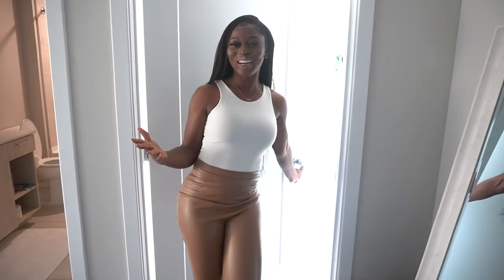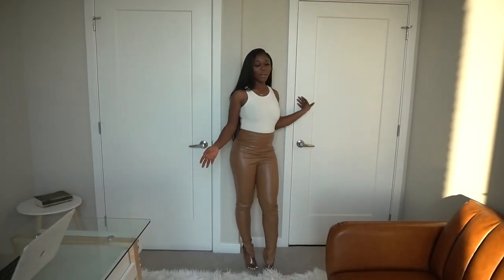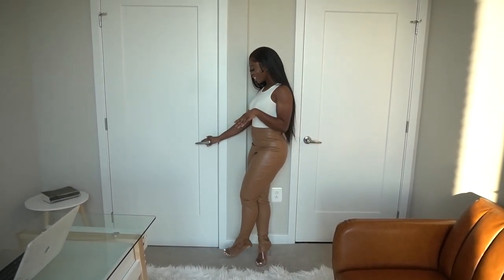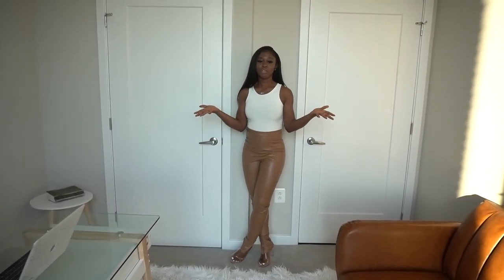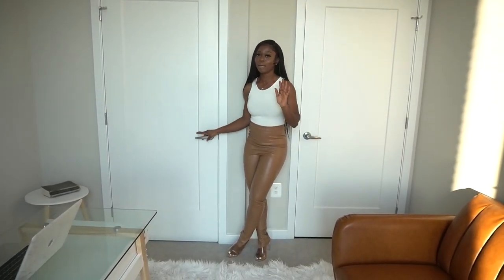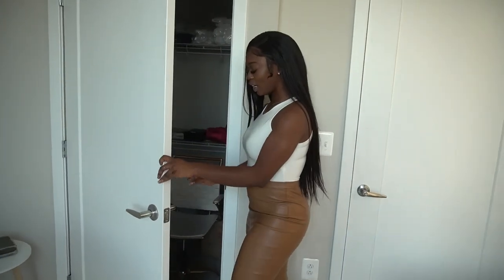Welcome to my office slash my sanctuary slash my filming room! So when you walk in, the door is right here. To the right side we have my closet. This is actually a two-bedroom apartment and I transformed this bedroom into my office slash prayer room slash filming room.